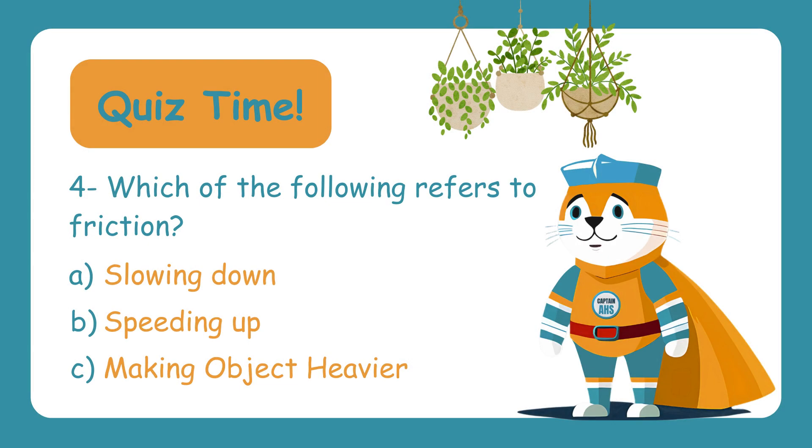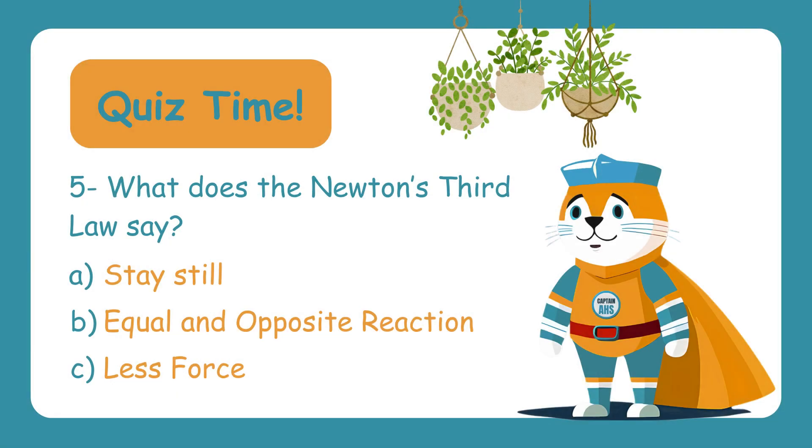Which of the following refers to friction? A. Slowing down. B. Speeding up. C. Making an object heavier. The correct answer is A — slowing down. Friction resists motion, slowing things down. What does Newton's third law say? A. Stay still. B. Equal and opposite reaction. C. Less force. The correct answer is B — equal and opposite. For every action, there's an equal and opposite reaction.